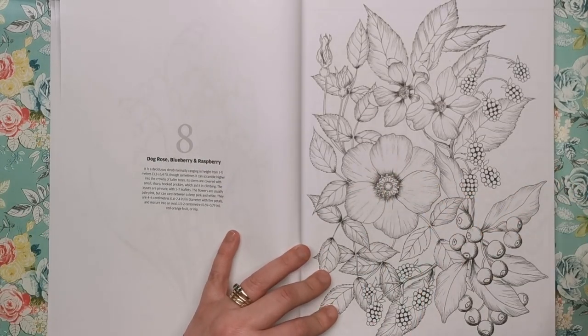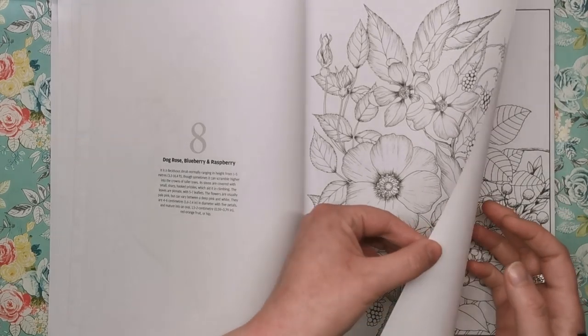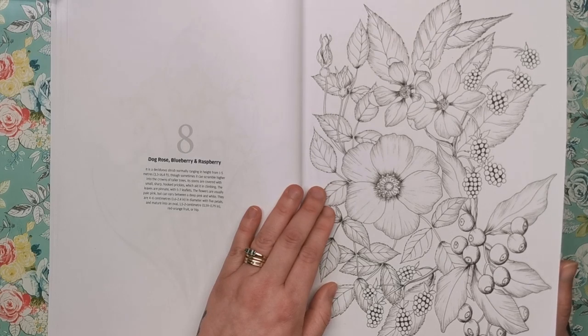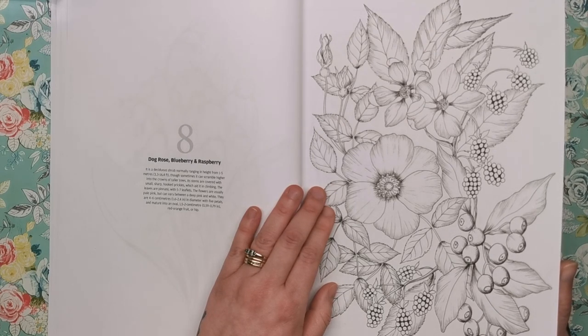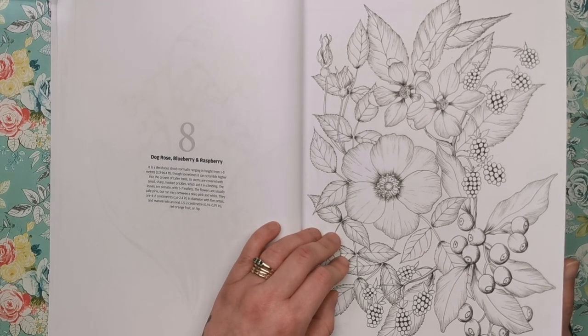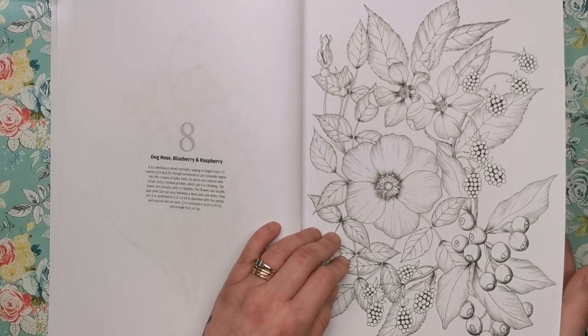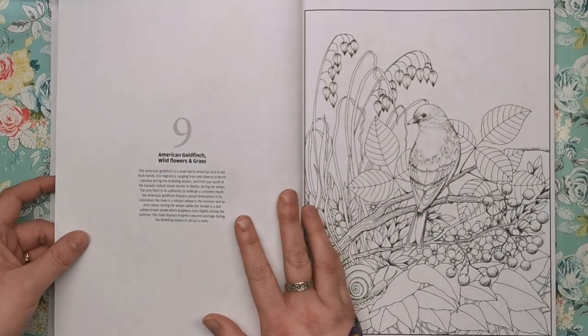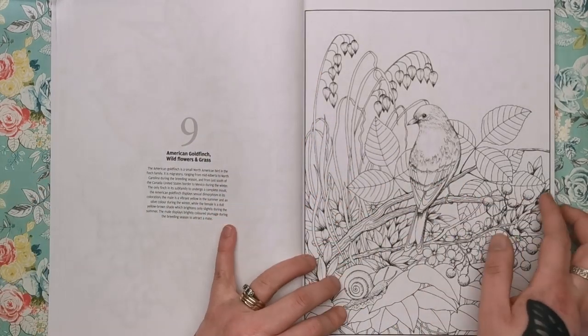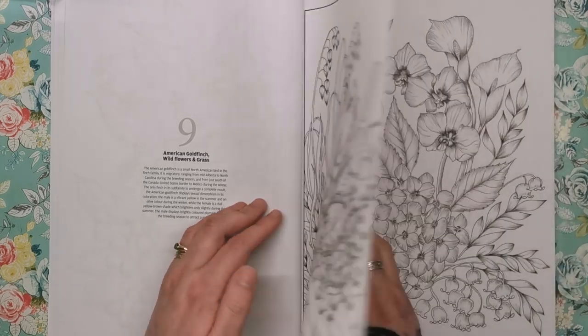So again we've got the dog rose. Then we've got blueberries and raspberries — little bits of wild berries coming into it now. The dog rose is a deciduous shrub, ranging in height from one to five metres, though sometimes it can scramble even higher into the crowns of taller trees. I think we've all been blackberry picking at one stage. Then the American goldfinch with wildflowers and grass — I think that's the one on the back cover.